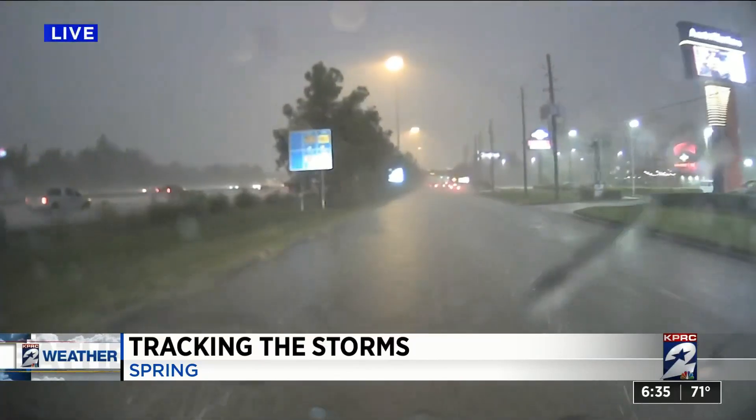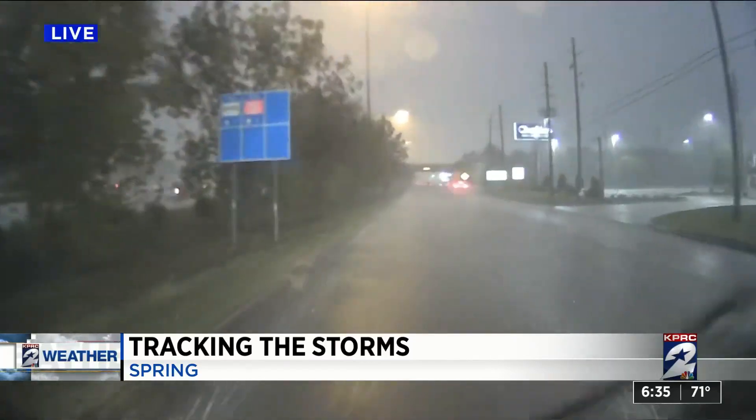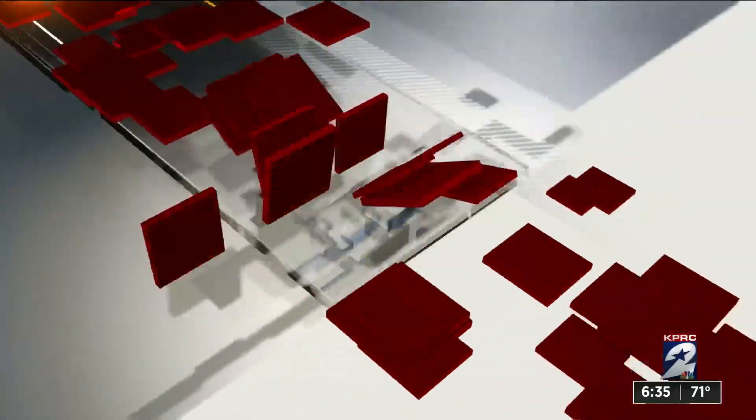He said it's moving at 20 miles an hour — not too bad. If you can wait it out, it'd be a good thing. But otherwise, slow and steady wins that race. Thank you, Kathy. Y'all be careful. 6:35 now.